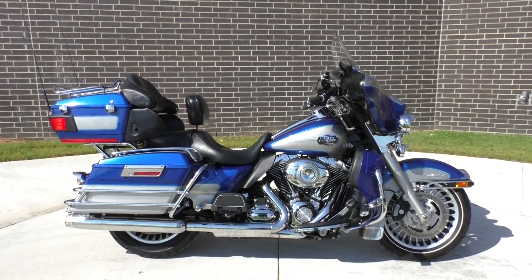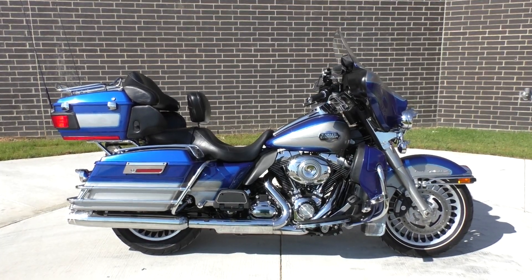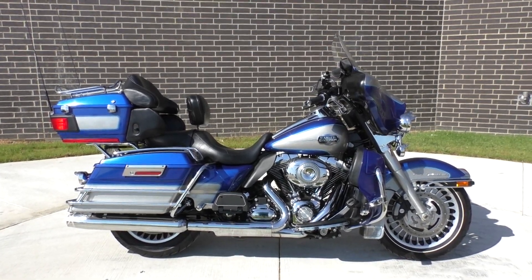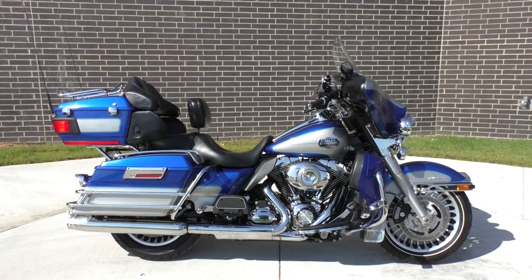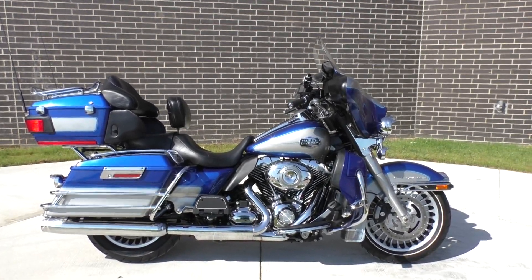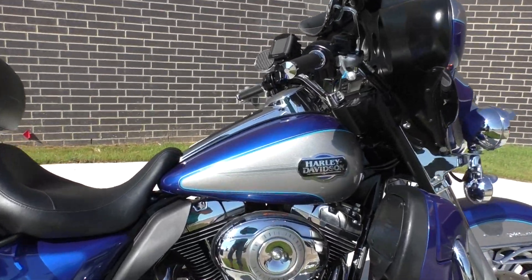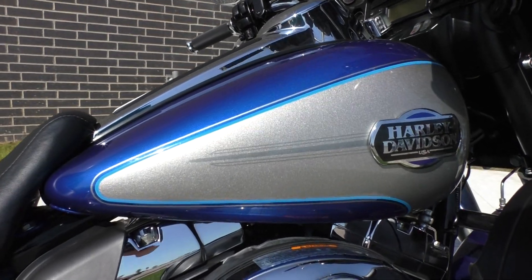What's going on guys? Nick here with Texas Best Used Motorcycles in Mansfield, Texas. Got a clean 2009 Harley Davidson Ultra Classic with me today. Good looking bike. I like the color combo on it — it's a flame blue pearl and pewter pearl, with the silver and baby blue pinstripe.